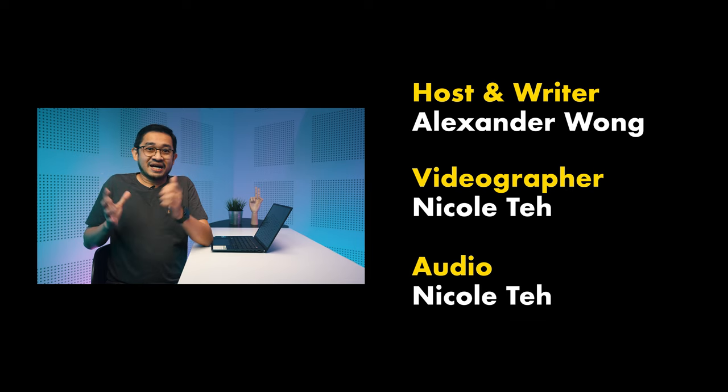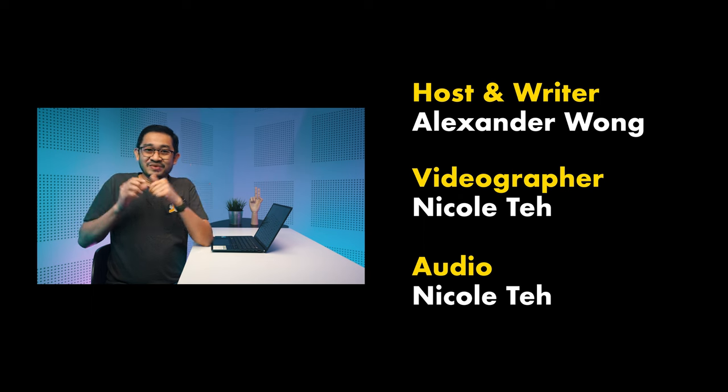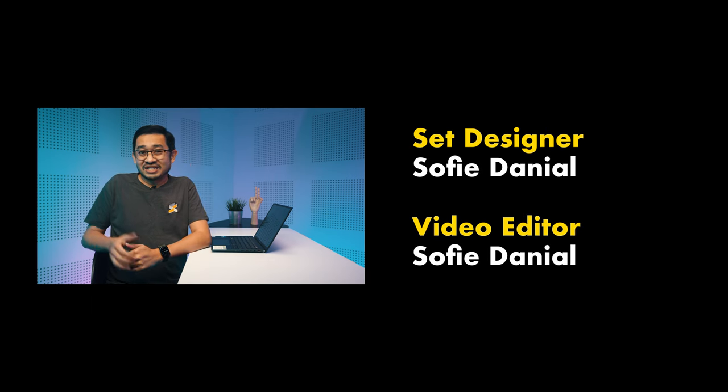What do you think of our list of prepaid cards? Which prepaid card would you go for? Let us know in the comment section down below. If you like this video, please give us a thumbs up, like us on Facebook and don't forget to subscribe to our YouTube channel and hit the notification bell icon so that you'll be informed of our future videos. This is Alex from SoyaChinchai.com. Thank you so much for watching and I'll see you in the next one. Bye!